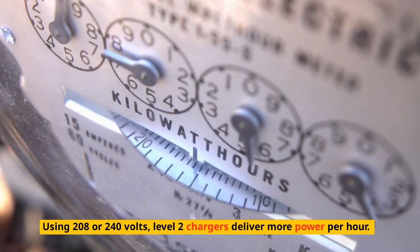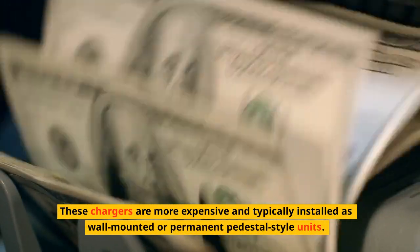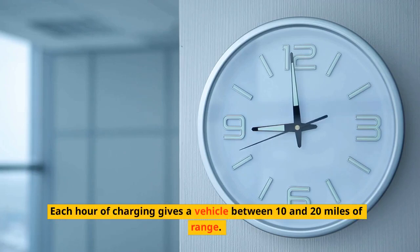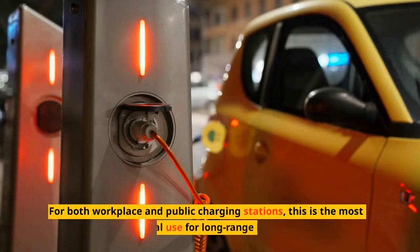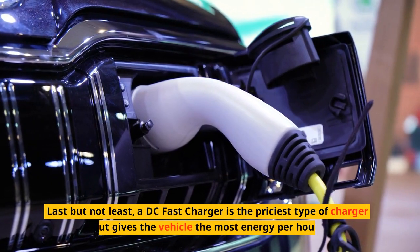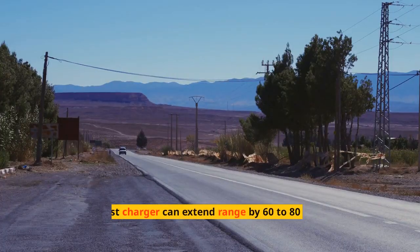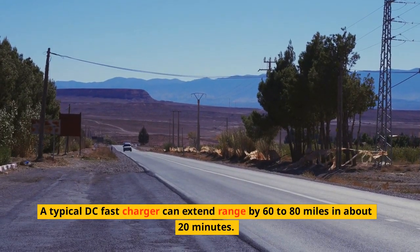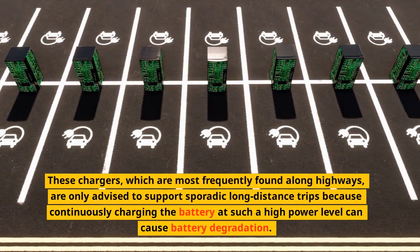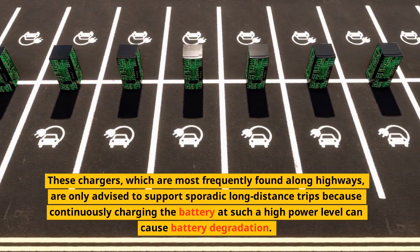Using 208 or 240 volts, Level 2 chargers deliver more power per hour. These chargers are more expensive and typically installed as wall-mounted or permanent pedestal-style units, giving a vehicle between 10 and 20 miles of range per hour of charging. This is the most typical use for long-range BEVs at both workplace and public charging stations. A DC fast charger is the priciest type but gives the vehicle the most energy per hour — a typical DC fast charger can extend range by 60 to 80 miles in about 20 minutes. These chargers, most frequently found along highways, are only advised for sporadic long-distance trips because continuously charging at such high power can cause battery degradation.